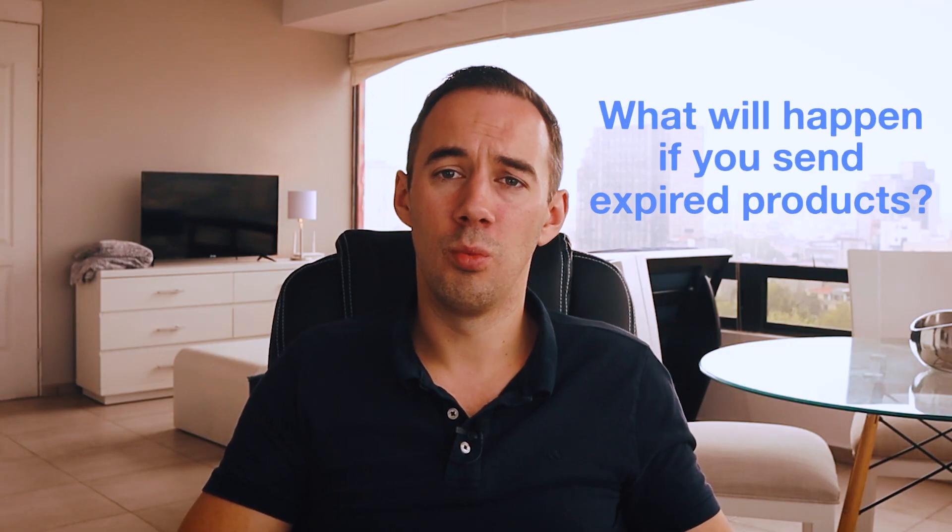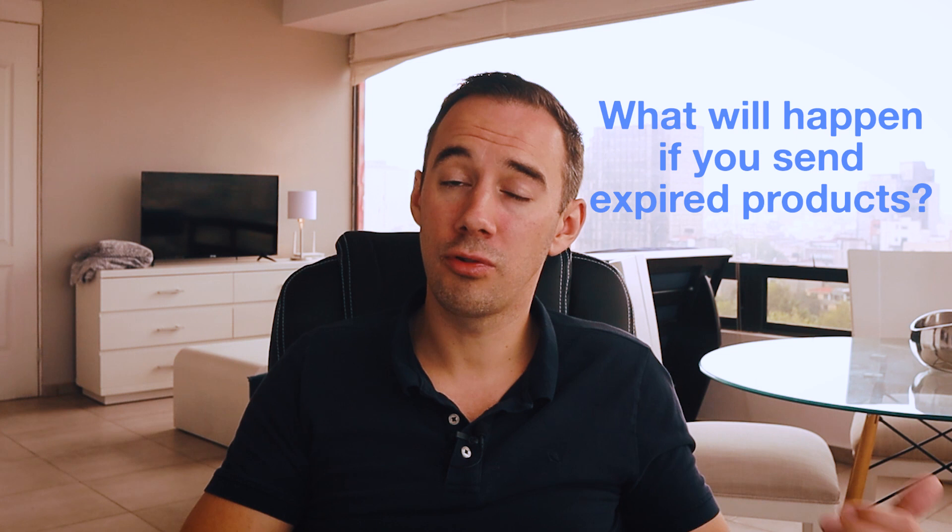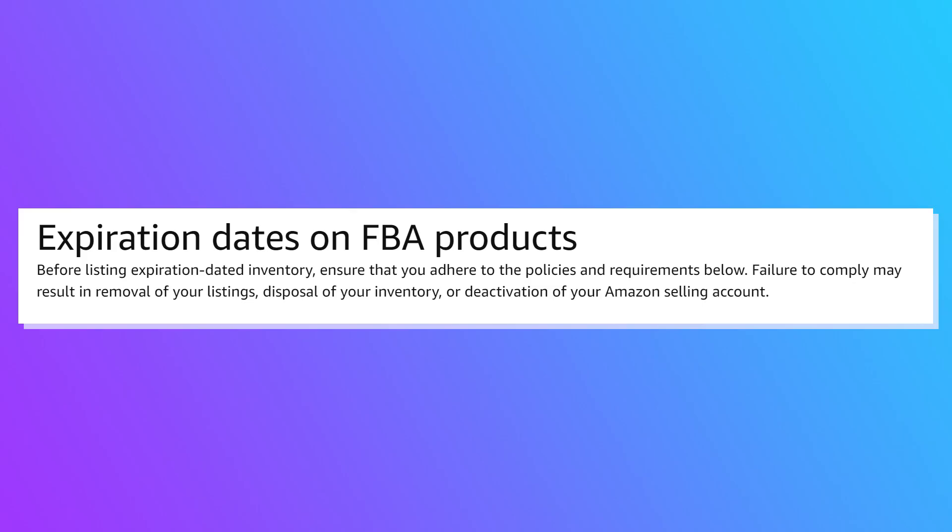You might be asking: what will happen if you send expired products into Amazon? Amazon states that failure to comply may result in the removal of your listing, disposal of your inventory, or deactivation of your Amazon selling account. That's pretty serious — you don't want your account deactivated because of overlooking something like expiration date details.